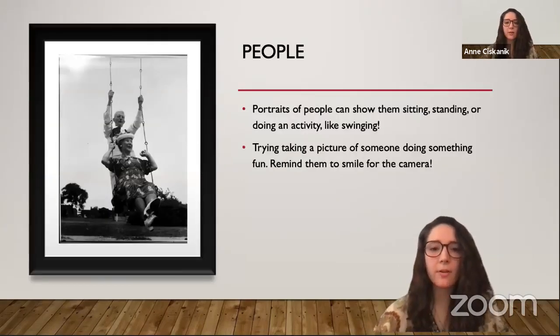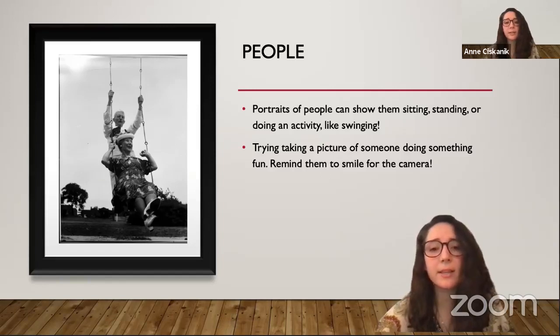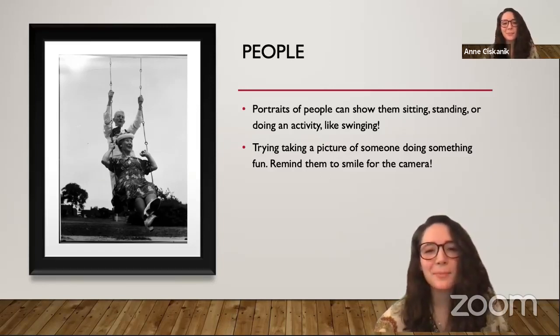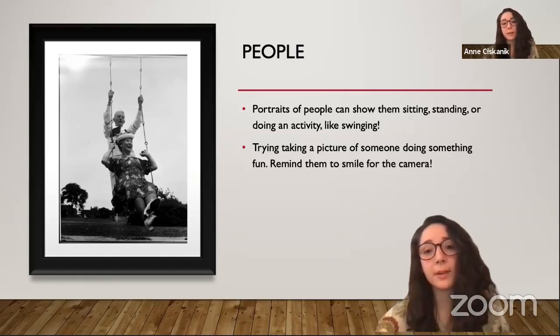Here's a portrait of people. We have portraits of people that can show them sitting, standing, or doing an activity like swinging. Photographs with people doing an activity can capture their faces but also show what they like to do and how they like to have fun. Try taking a picture yourself of someone doing something fun and remind them to smile for the camera.